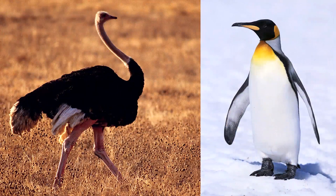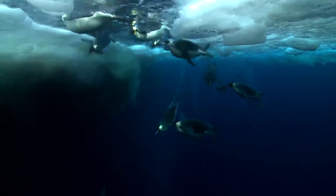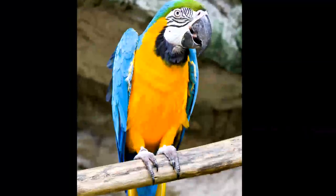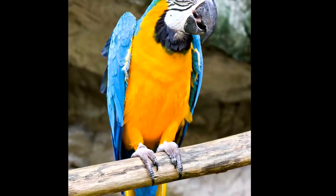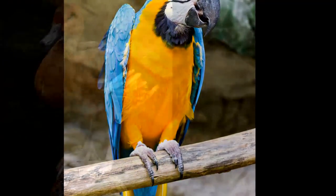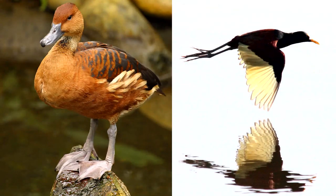Ostriches and penguins both have wings but cannot fly. Penguins can swim. Did you know a bird could swim? Look at this parrot's feet — they have long claws. Ducks have webbed feet. Look at how different they are from this jacana's long, skinny feet.